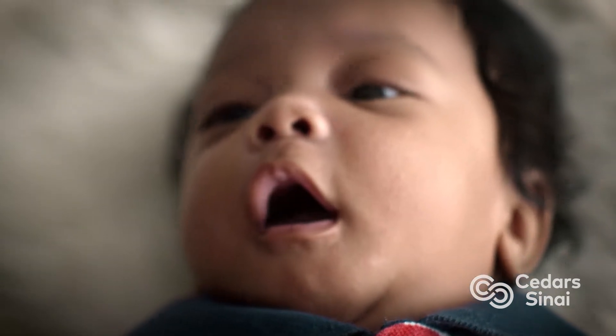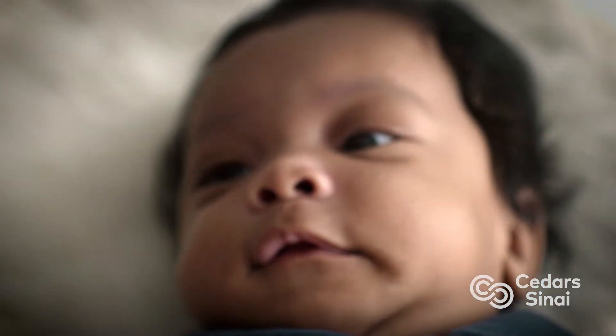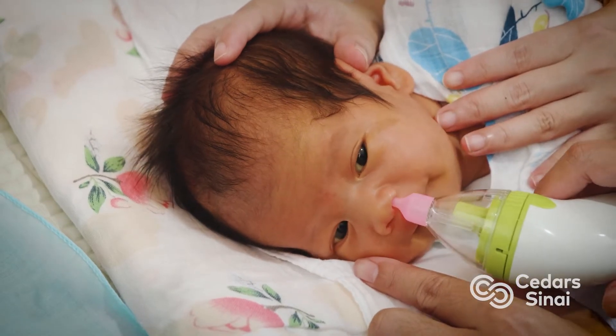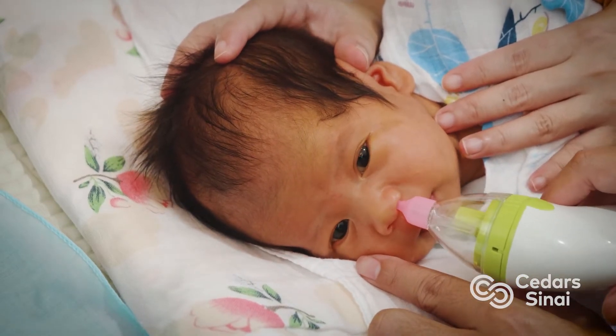In younger infants, their muscles are not strong enough to cough up all these secretions. They're almost like drowning in their secretions. We need to help them suction the airway, clear the airway for them — we do the job for them.